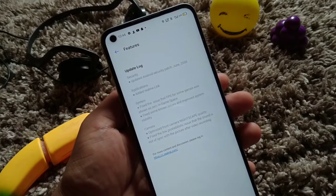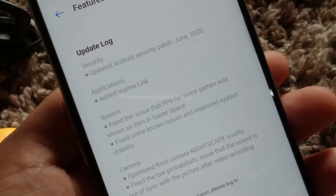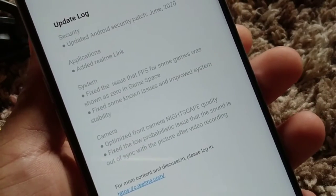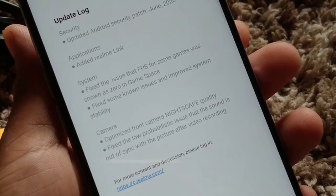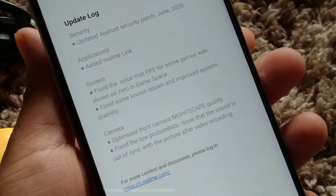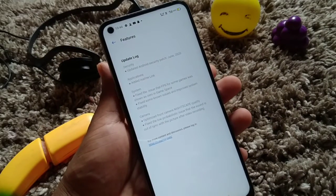In the Learn More option we can see: first, Android security patch updated to June 2020; second, application added — Realme Link; and also system fixes — the FPS issue for some games, Watch Sony Zero in-game space. It also fixes some other issues and improves system stability, camera optimization, and Night Space. These are some amazing things provided by Realme in this system update.